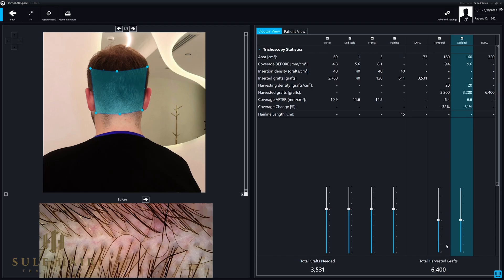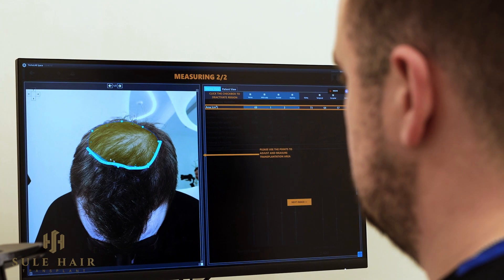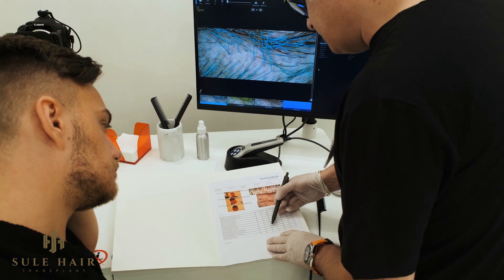When the photos are uploaded to the computer, the tool provides a number of valuable information such as the percentage of single and multiple grafts in the donor area, the number of grafts needed to be implanted to the recipient area, the distance between the grafts, and the rich and poor areas in terms of density.